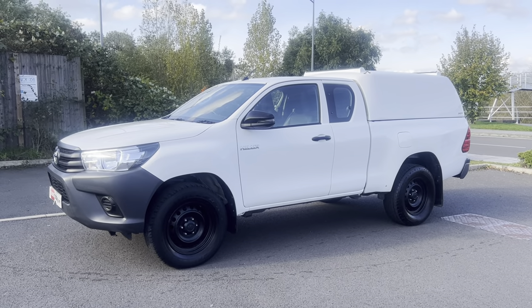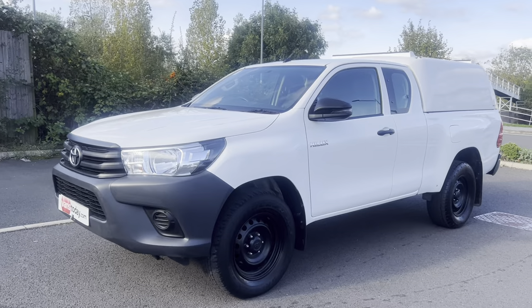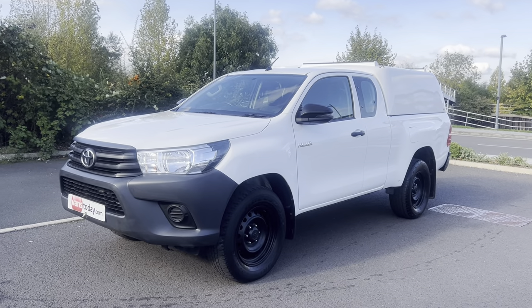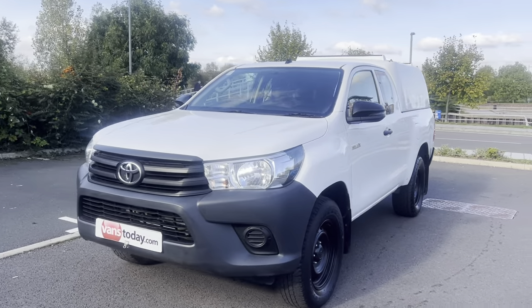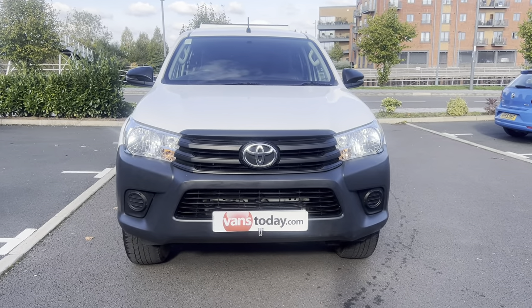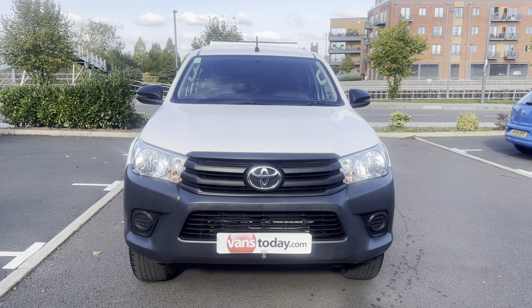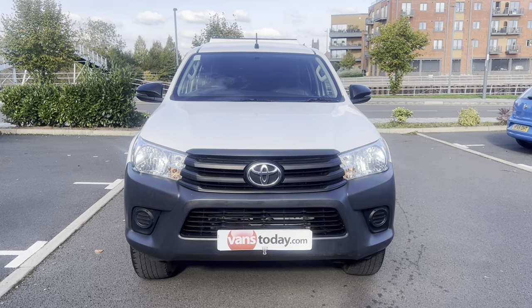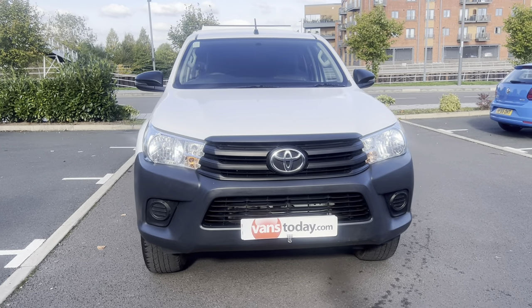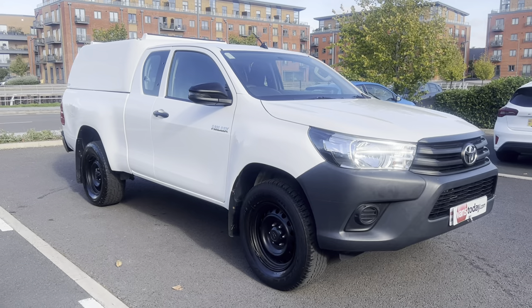It's a one-keeper from new vehicle, has come direct off fleet, and has covered 67,000 warranted miles from new. For a work specification vehicle I think it's in pretty good order. The Active tends to be the work spec variety but it still has a great specification — power steering, electric windows, air conditioning, Bluetooth telephone and music, auto lights — really everything you want in a truck.